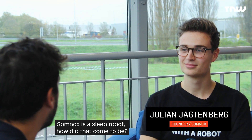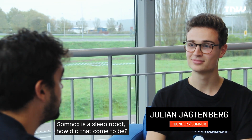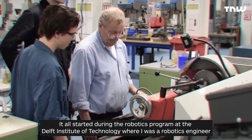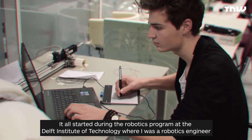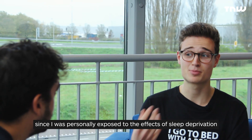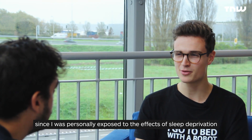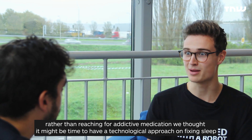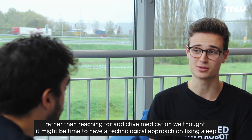Somnox is a sleep robot — how did that come to be? It actually all started in the Robotics Institute at the University of Technology of Delft, where I was a robotics engineer at that time. Since I was personally exposed to the effects of sleep deprivation, and rather than reaching for addictive medication, we thought it might be time to have a technological approach to solving sleep.